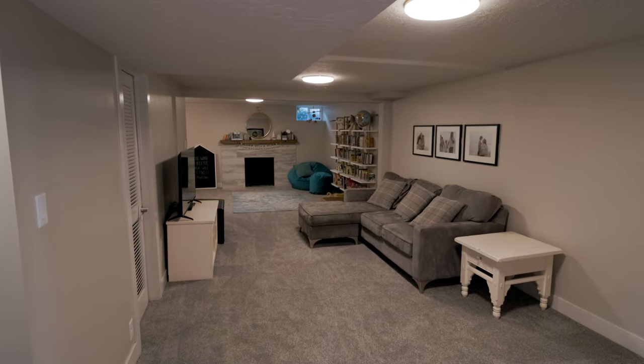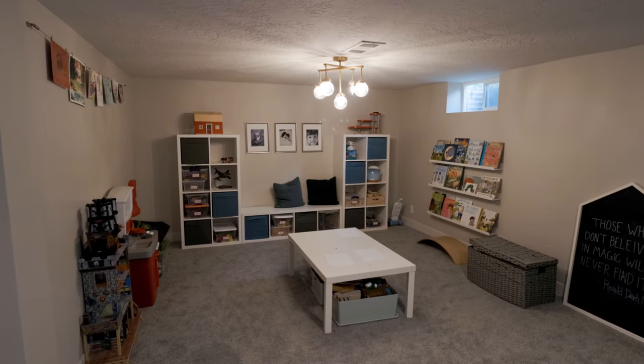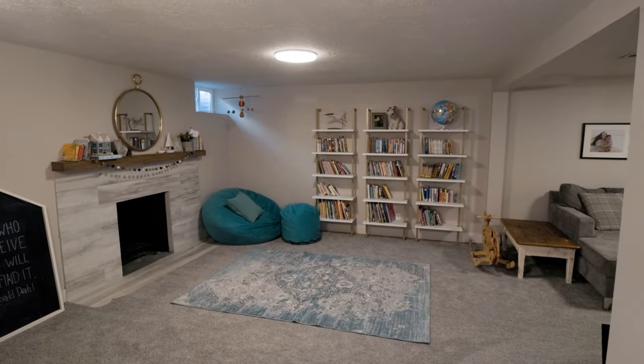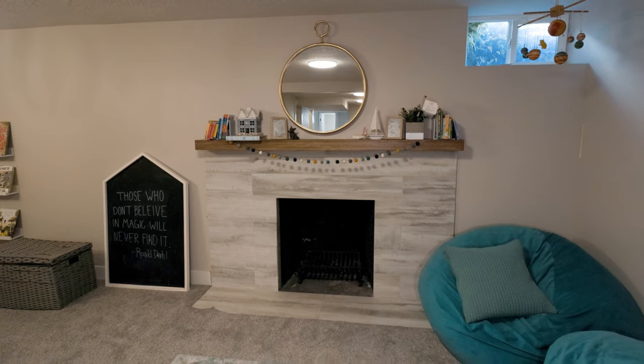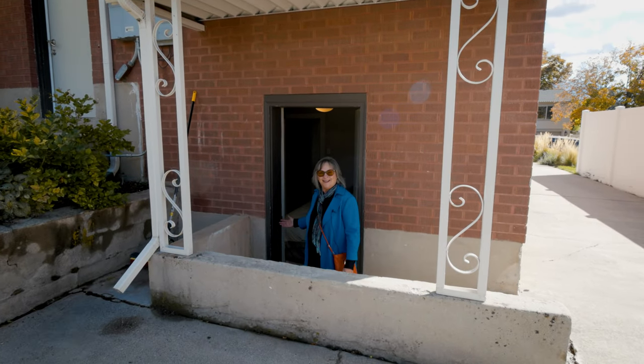The finished basement has all new plush carpet, a three-quarter bath, and two more bedrooms. The family room is huge and has another cozy fireplace. There is an opportunity here to create a basement apartment, as this fifth bedroom has its own private entrance.